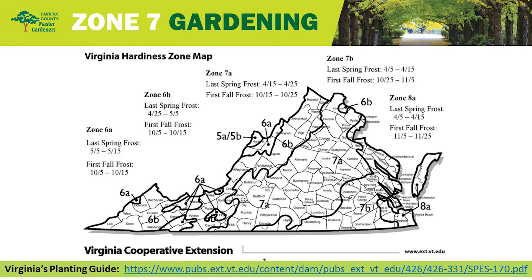To revisit the frost dates: Zone 7A is approximately April 15th through April 25th, which applies to most of us. Zone 7B runs along the Potomac — so if you're down around Mount Vernon or Alexandria, that's April 5th through April 15th.